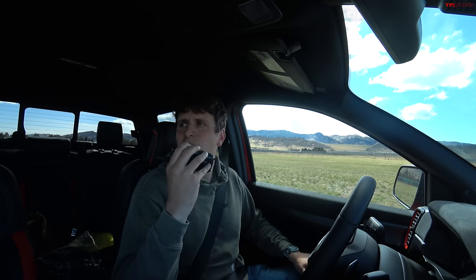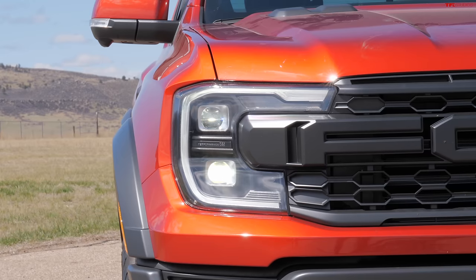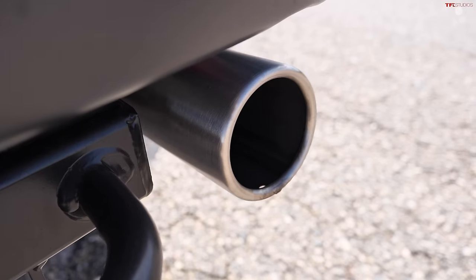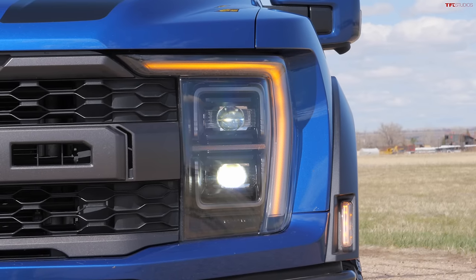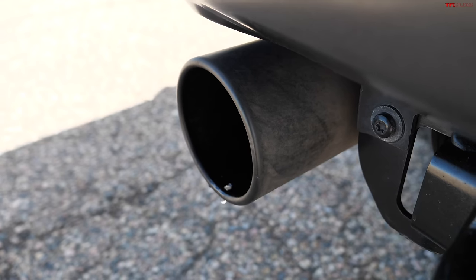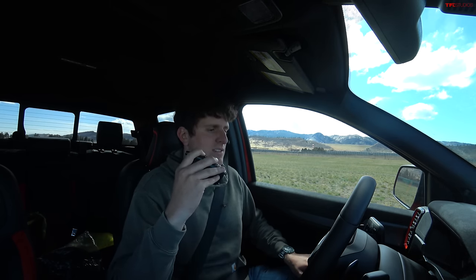Before we get going, let's do a quick rev battle and see which one sounds better. I've got to say that F-150 has got a little bit of a throatier sound to it, and then you've got those three-inch pipes, which just look so cool. So from a sound standpoint, I think that EcoBoost Raptor F-150 is the way to go.